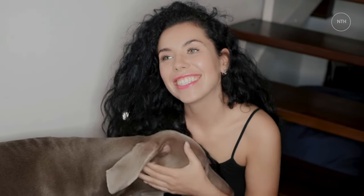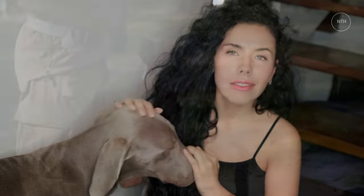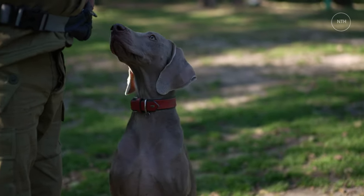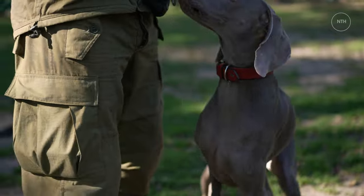The Weimaraner is a beautiful and athletic dog breed that sports a uniform steel gray coat. Originally bred to be a sportsman's companion, the Weimaraner, or Weir for short, is a versatile dog breed that is happy on the hunt but loves to be part of your home life. Well-built and solid, these dogs epitomize grace and strength.